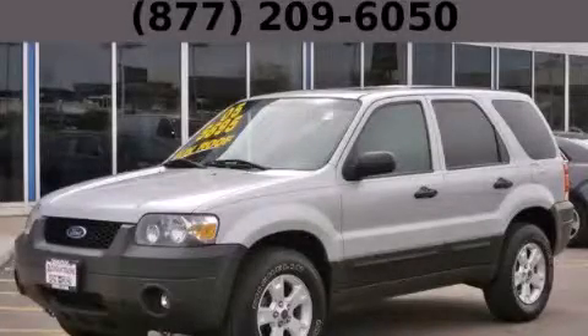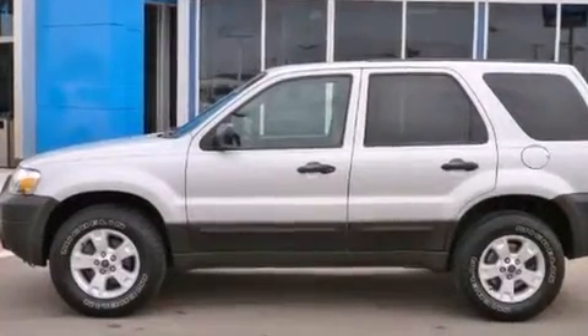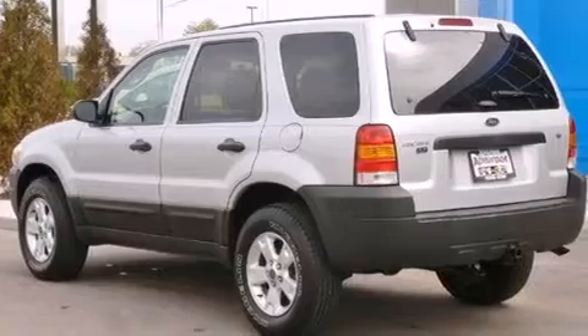This is a 2005 Ford Escape — functional utility for a modern lifestyle. It features a 3.0-liter six-cylinder engine and an automatic transmission.